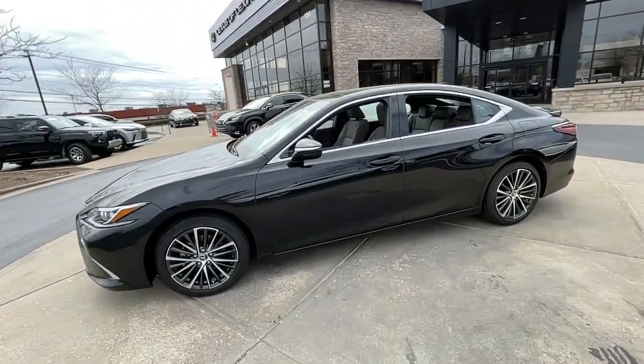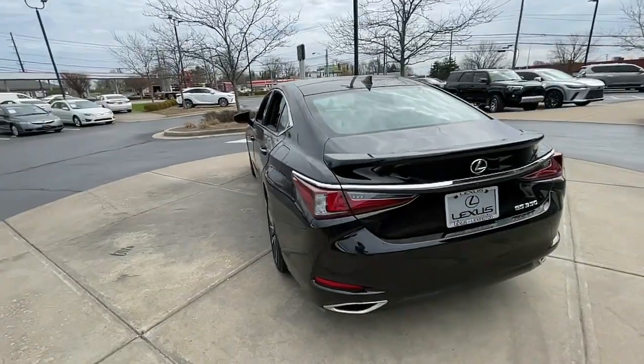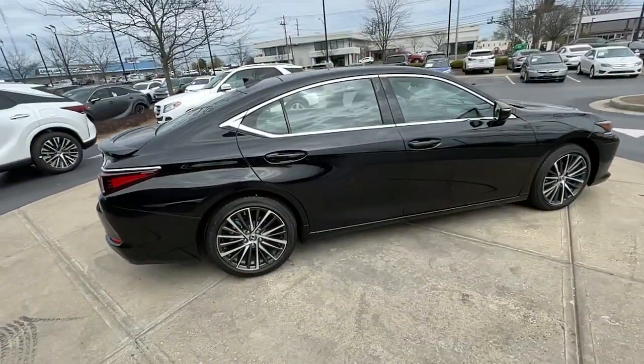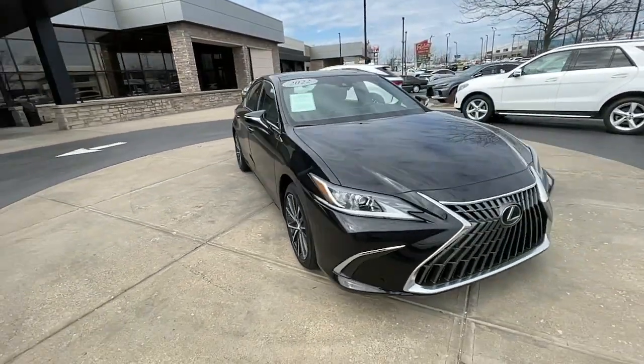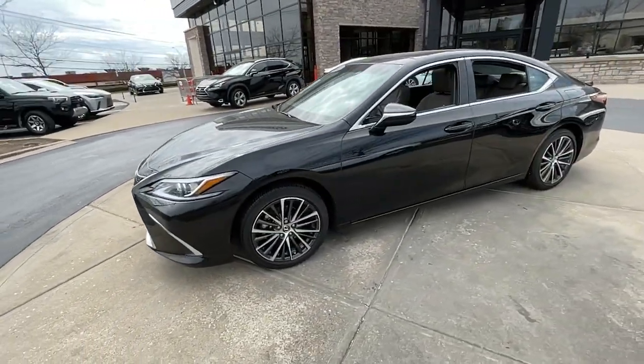Go home happy with the 2022 Lexus ES. This vehicle is an outstanding buy with fewer than 5,000 miles on the odometer. Enjoy a tour of this stylish Lexus ES, the spacious mid-size luxury sedan with alluring coupe-like lines and a tranquil cabin.